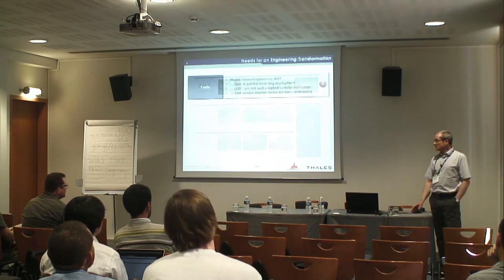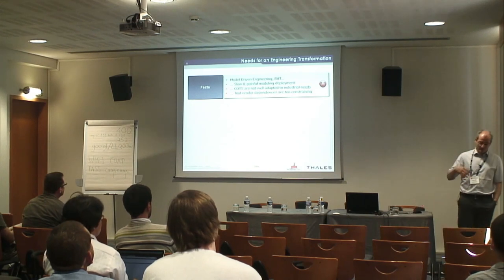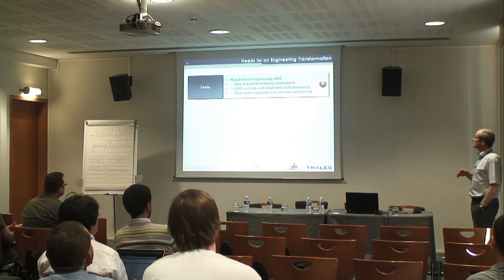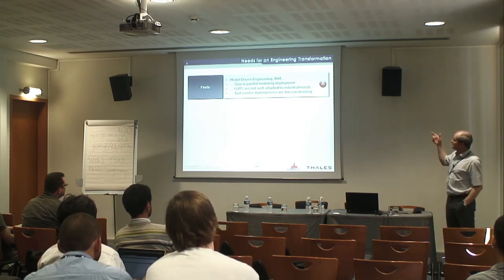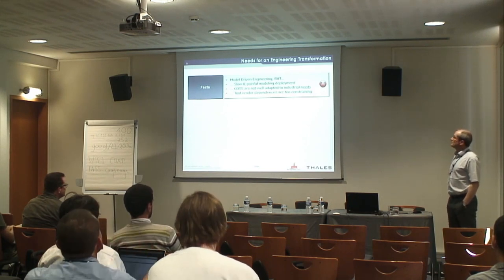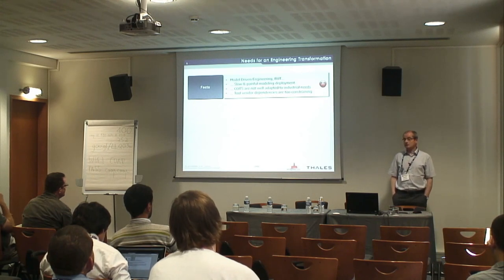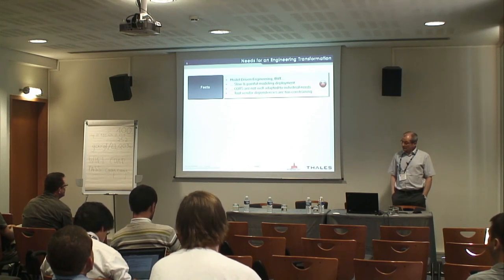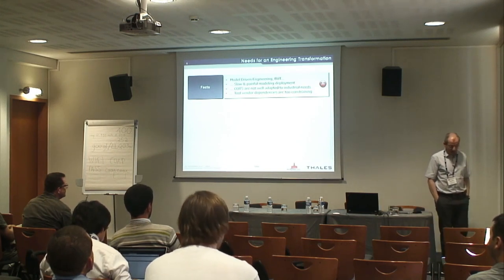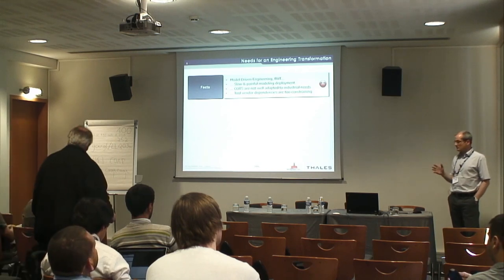Once that was stated, we also saw that model-driven engineering — and modeling at large — was very slow and painful to deploy. The reasons can be summed up in two: first, the tools at that time, and even now for some, had not adapted to our industrial needs. Our engineers were reluctant to use them because they did not meet operational needs. Second, the dependency on tool vendors was too constraining, as we had no strong influence on their roadmap to produce tools that would meet our needs.